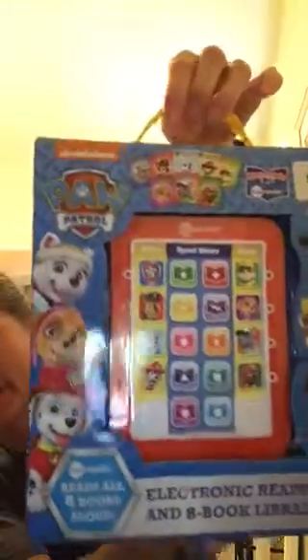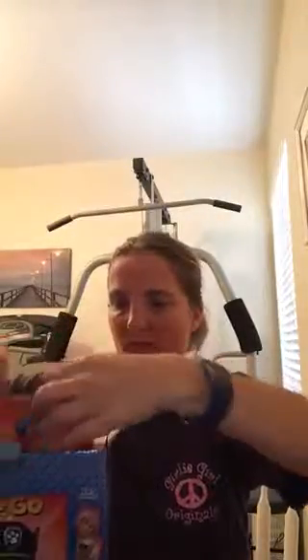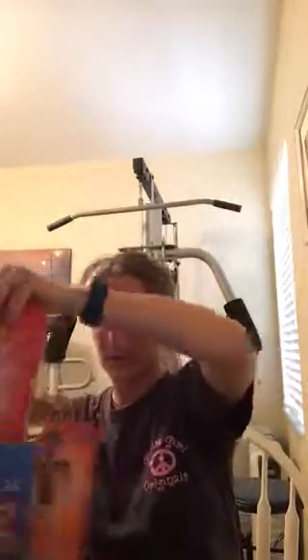It has a little handle to carry it. What this is — it is a Me Reader, read all eight books aloud electronic reader with an eight-book library. This is for 18 months and up, and the cost was $16.99.